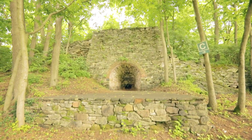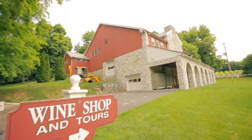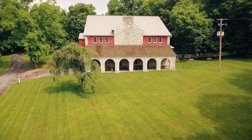The original property included a mill and miller's house which was built in the late 18th century. The winery building was built in the early 1970s, but when they built it they really tried to keep with the aesthetic that was already here, using limestone.